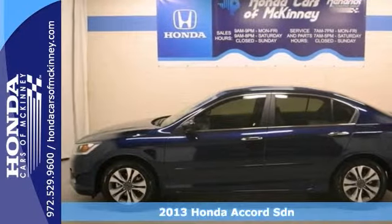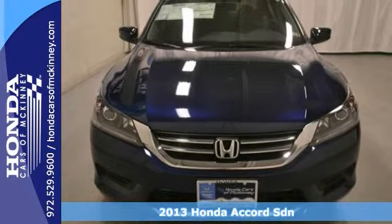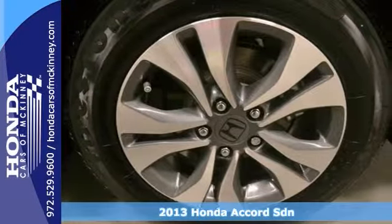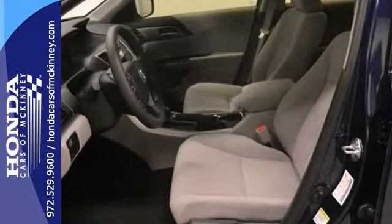Everyone will fit comfortably in this 2013 Honda Accord LX. With great features like the alloy wheels, the brake assist, climate control, and dynamic stability control, this sporty sedan is sure to please.